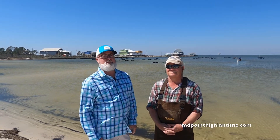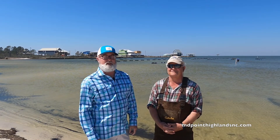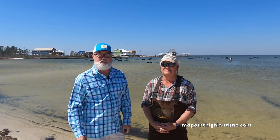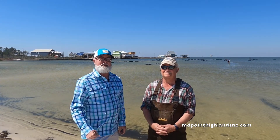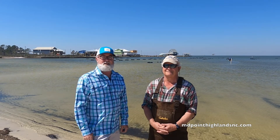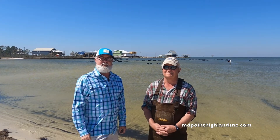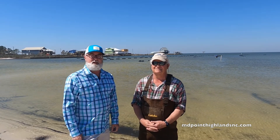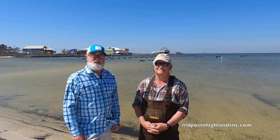Hey, it's Scott Crowe from Midpoint Highlands and we're here on location down in Fort Morgan, Alabama. One of the things that's important to Christina and I is knowing where our food comes from, knowing the people behind the scenes. So I'm here on location at Navy Cove Farm in Fort Morgan, Alabama with my friend Chuck, and he's gonna tell us a little bit about the oyster harvest, farm, operation, and procedure.